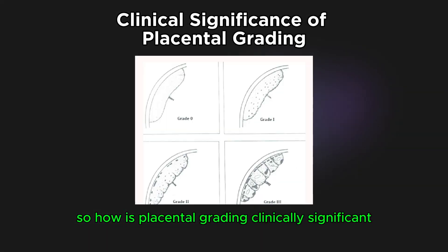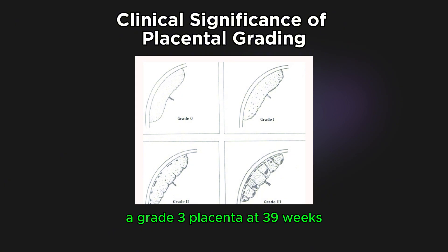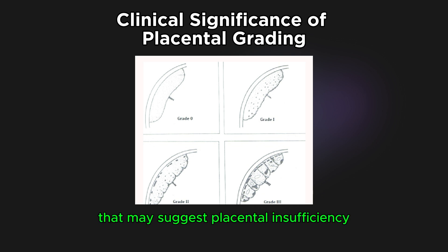How is placental grading clinically significant? Placental grading isn't a diagnostic test on its own. A grade 3 placenta at 39 weeks is expected, but a grade 3 placenta at 32 weeks may suggest placental insufficiency, especially if there are other risk factors like IUGR or hypertension. Doctors interpret placental grade along with fetal growth, fluid levels, and Doppler studies.